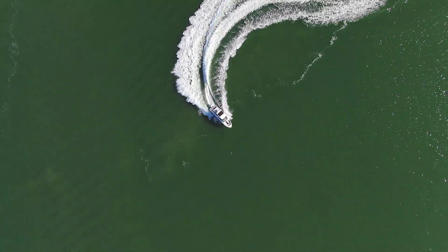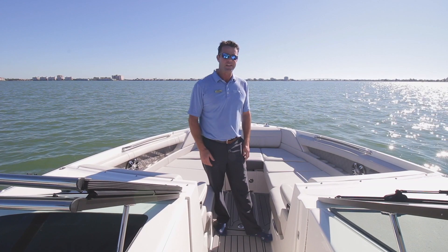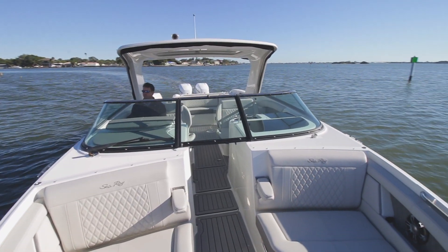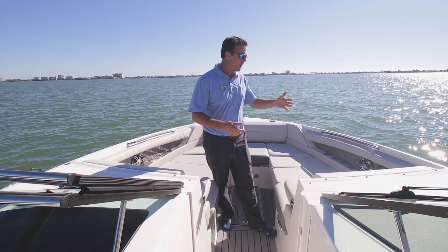So the Sea Ray 350 SLX — this is the R edition, the luxury, pumped-out version. It's got all the amenities you want on a day boat: performance, luxury, comfort. You've got seating for 17 of your close friends and all the amenities you want.